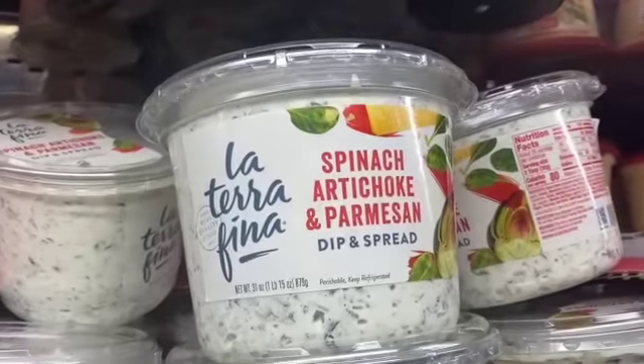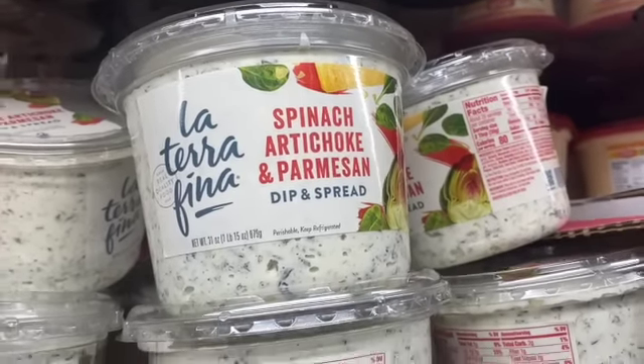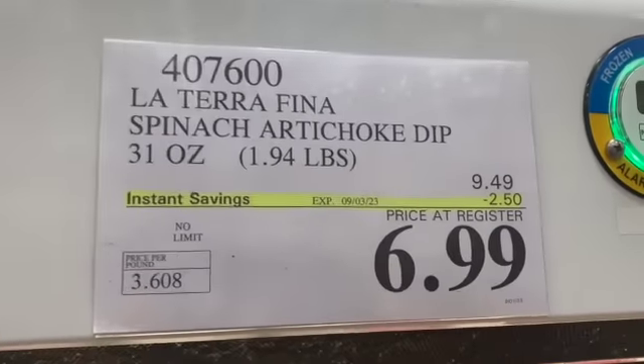31-ounce La Terrafinea Spinach Artichoke Dip, $9.49, take $2.50 off, $6.99.